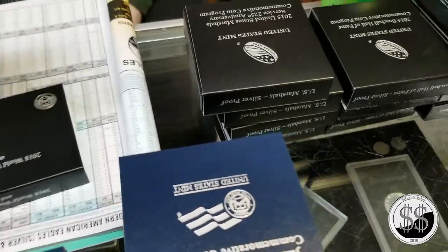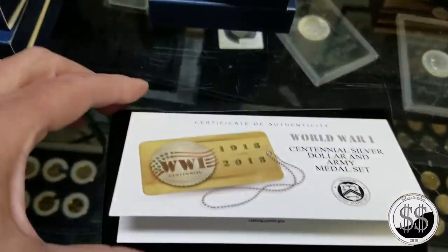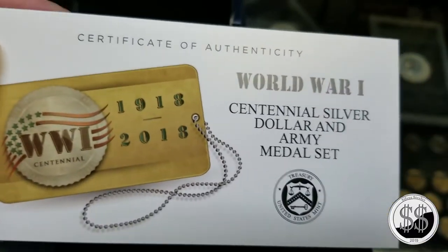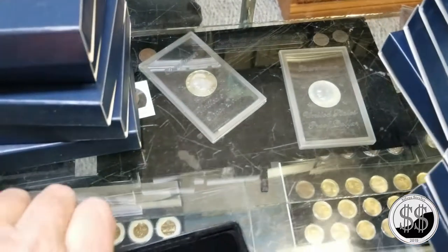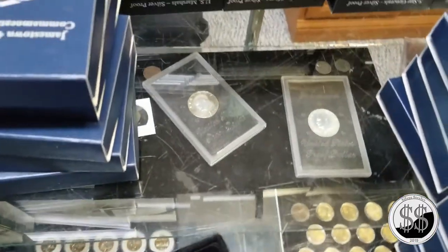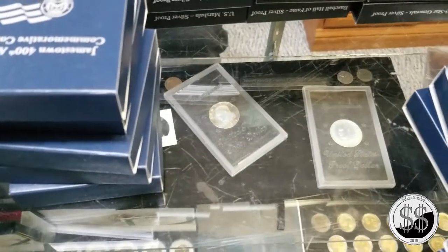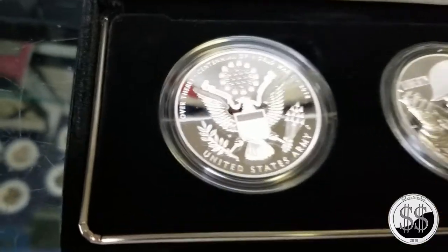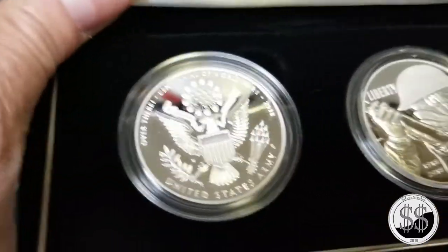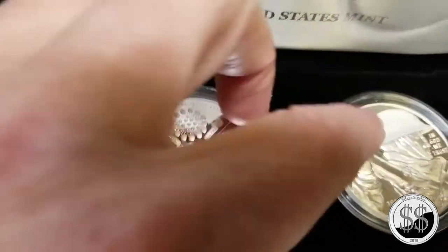Currently the United States manufactures one set of 999 fine silver planchets for American Silver Eagles, then separately manufactures planchets in 90% coin silver. Going to pure silver can eliminate that second type. From a manufacturing standpoint, now you just have to make one set of planchets - though you still have the treatment difference for proof planchets being polished and burnished.